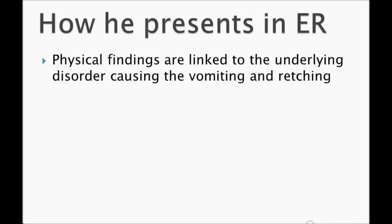How the patient presents in the ER: physical findings are linked to the underlying disorder causing vomiting and retching. It is very important — if there is vomiting and retching, then bleeding starts, leading to hematemesis.